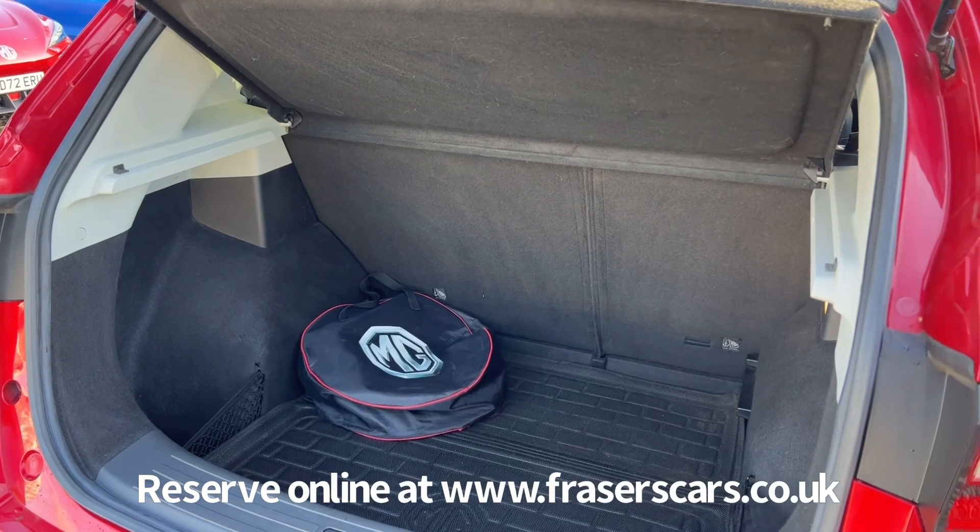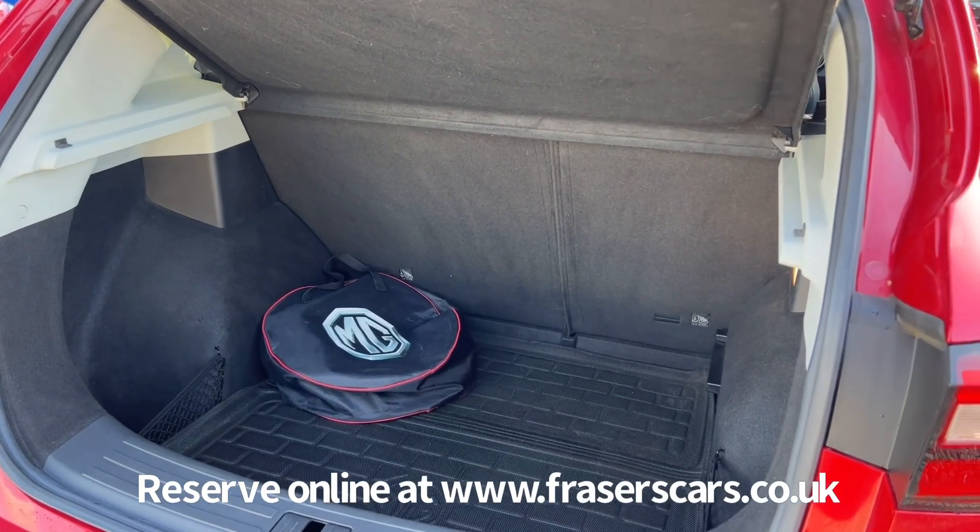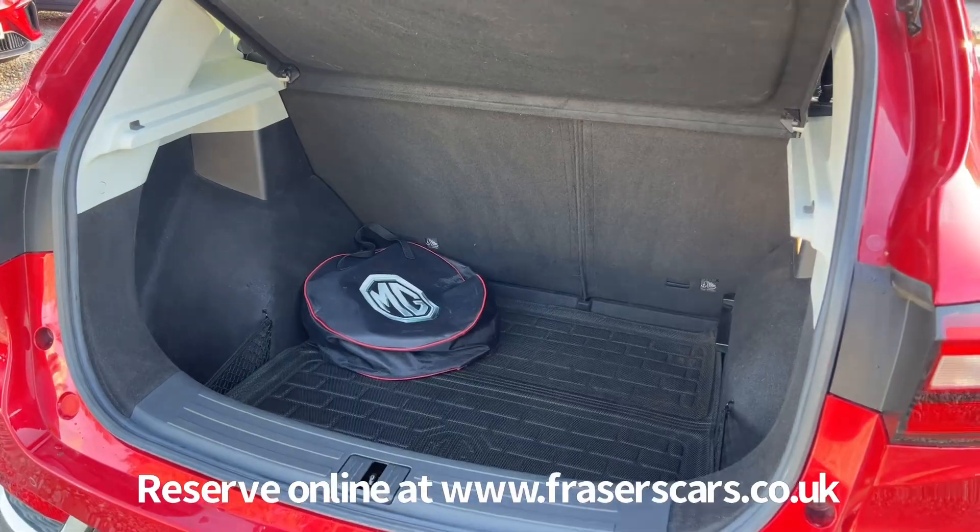The three-pin granny charger is stored under the boot floor. There's also a boot mat in this car, and in the MG bag there is a Type 2 to Type 2 charging cable.